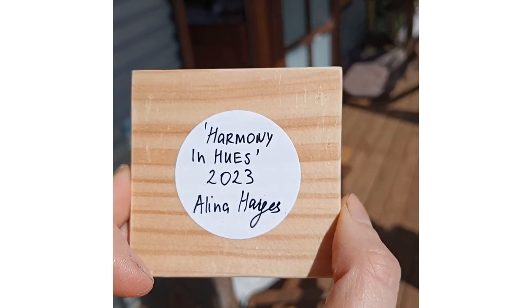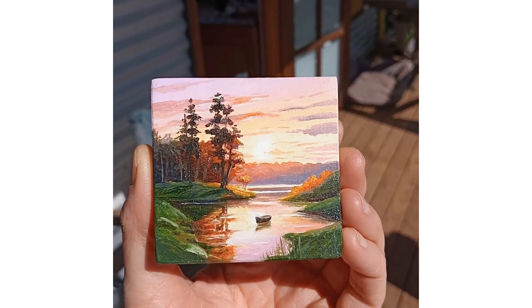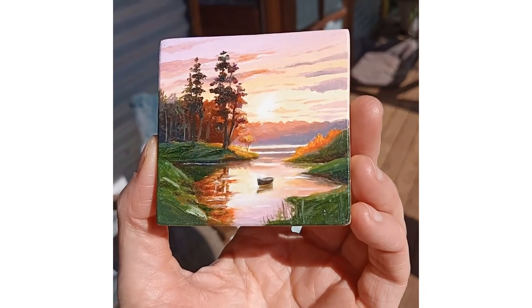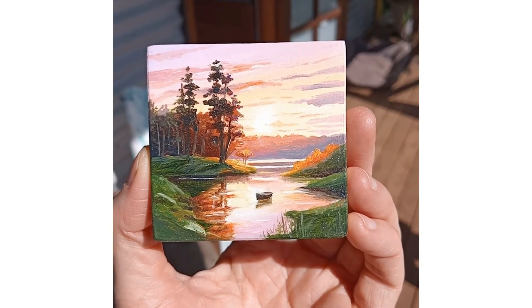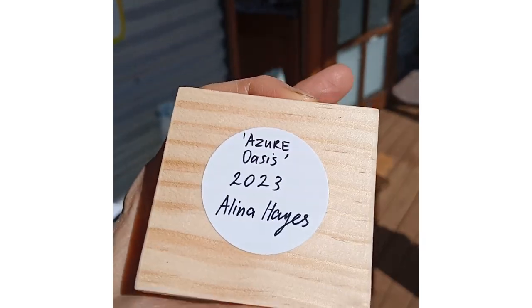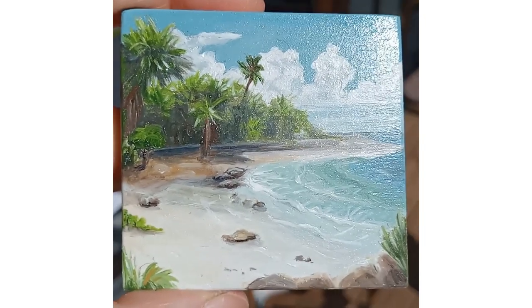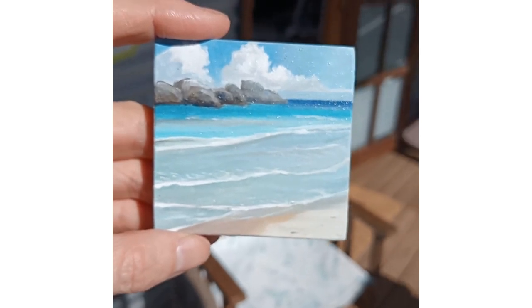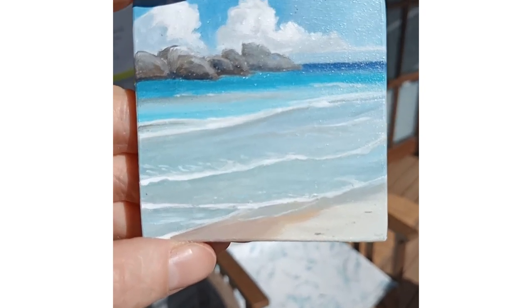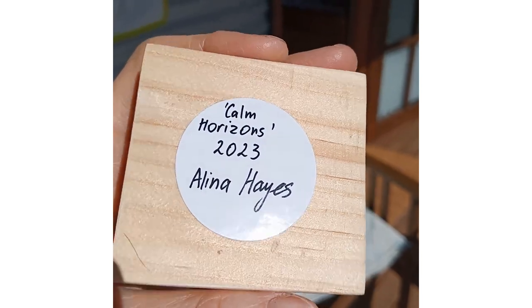This one's in oils — this one is Harmony and Hues, on wood. Gorgeous as well. And this one is Fading Radiance — oh, that's a nice name. $49 as well. And in oils: Azure Oasis. Lovely. These are so intricate and so detailed, they're just beautiful. And this one is Calm Horizons by Alina Hayes. $49. Thank you, Alina.